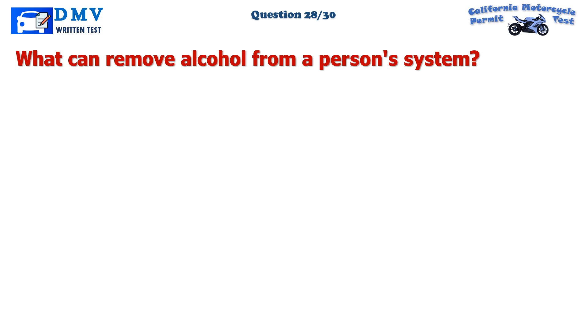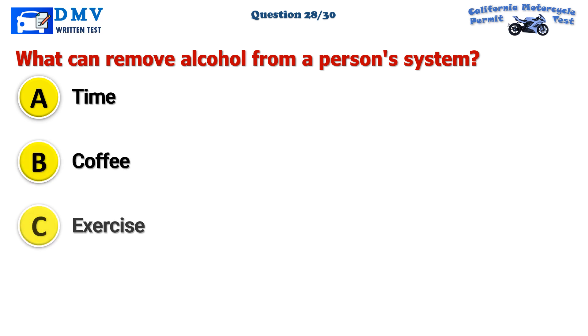Question 28. What can remove alcohol from a person's system? A. Time. B. Coffee. C. Exercise.